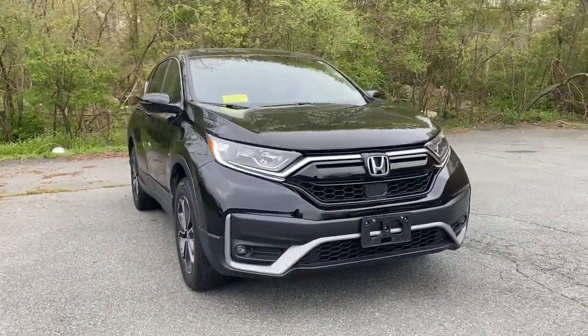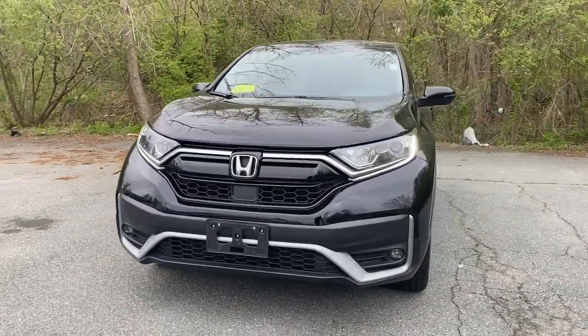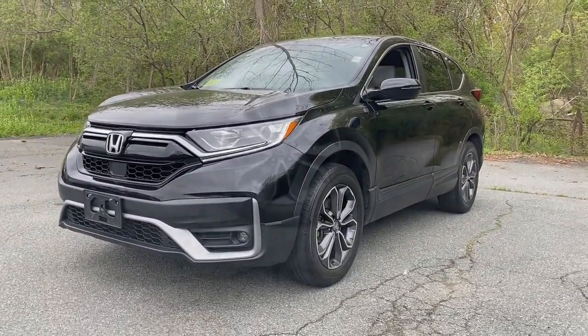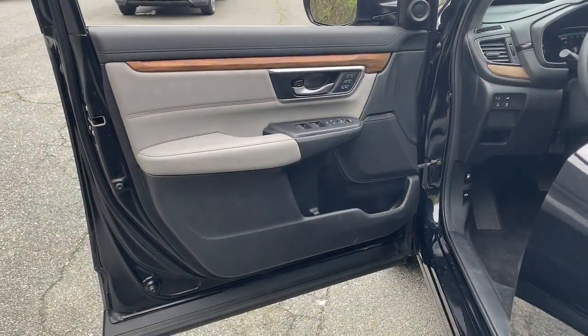These are just some of the great options this vehicle comes with: all-wheel drive, keyless entry, heated driver seat, fog lamps, sunroof, satellite radio, remote engine start, power passenger seat, power lift gate, and lane keeping assist.